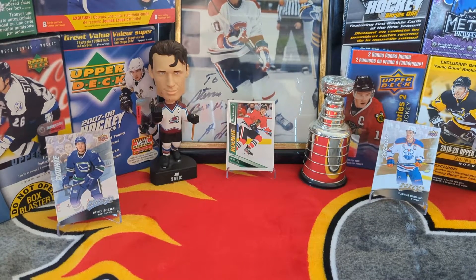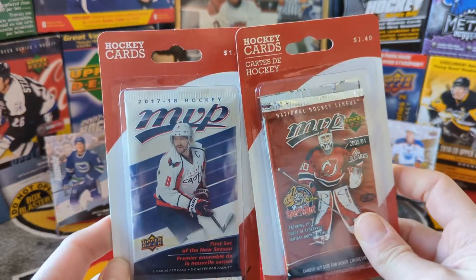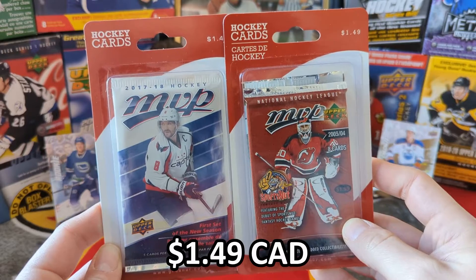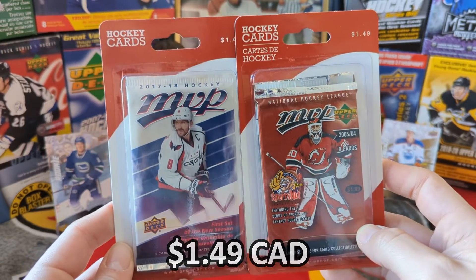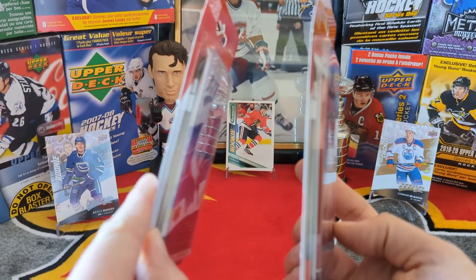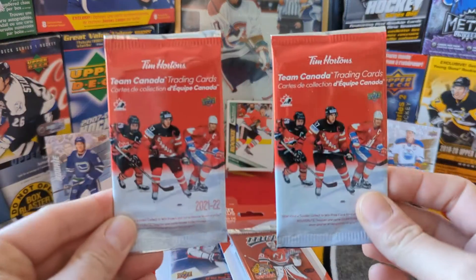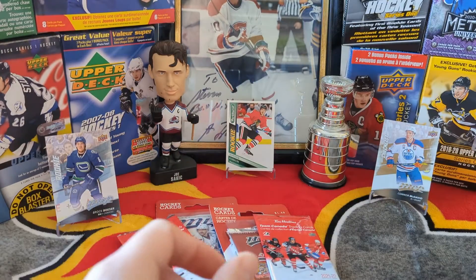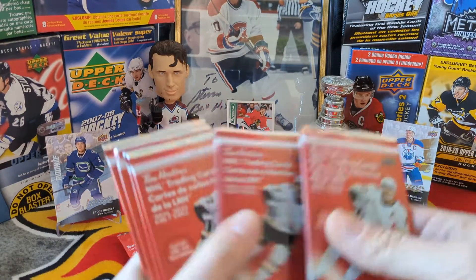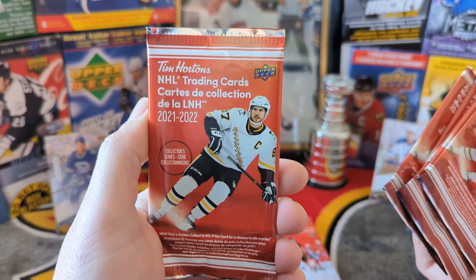Hey guys, welcome back to Short Side Breaks. Today we have another random rip with the showcase at our local Calgary mall. Found these two for $1.49 — MVP 0304, MVP 1718, and what looks like Hockey Day in Canada cards behind those. Also two more Tim Hortons Team Canada packs.